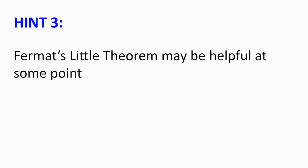Hint number 3. Fermat's Little Theorem may be helpful at some point.